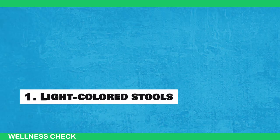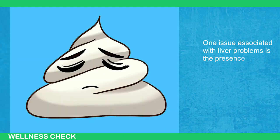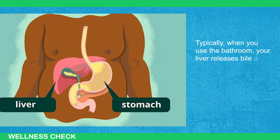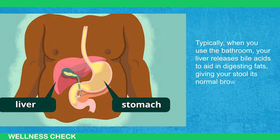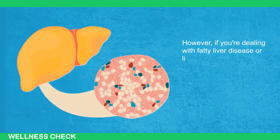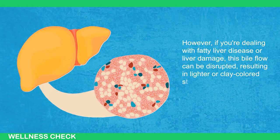Sign 1: Light-Colored Stools. One issue associated with liver problems is the presence of light-colored stools. Typically, when you use the bathroom, your liver releases bile acids to aid in digesting fat, giving your stool its normal brown color. However, if you're dealing with fatty liver disease or liver damage, this bile flow can be disrupted, resulting in lighter or clay-colored stools.